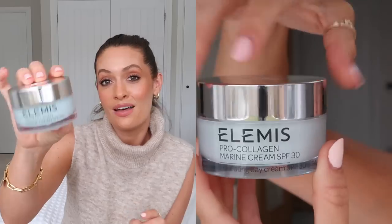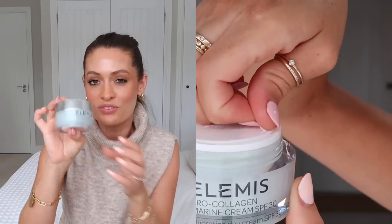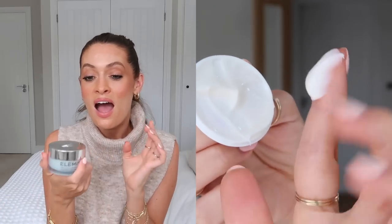Another skincare favourite is the Elemis Pro-Collagen Marine Cream. I ran out of this a few months ago and started using it again recently during my Elemis collaboration, and I've remembered why I love it so much. It's a really gorgeous day cream — super light to apply but incredibly hydrating. It has SPF 30 in it, though you can get it without SPF if you prefer. It leaves my skin feeling so soft, smooth, and hydrated, and you can also get 25% off that with my code.